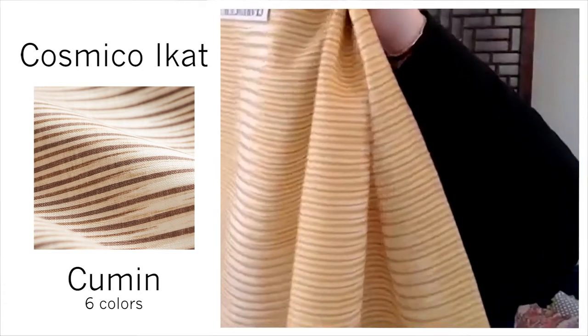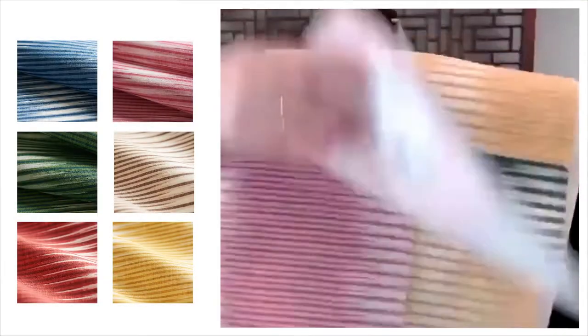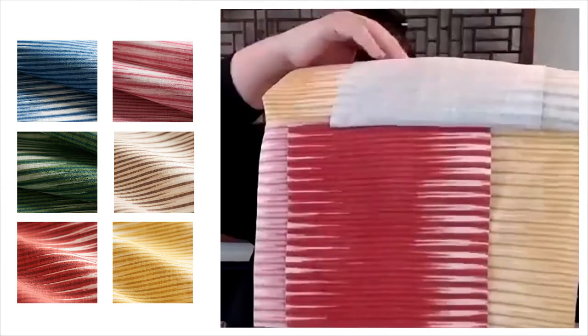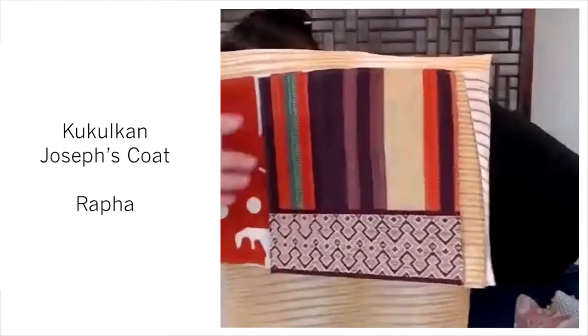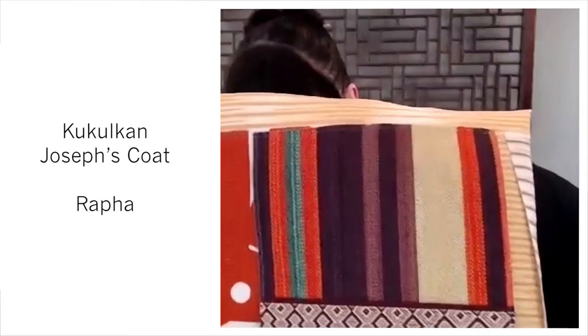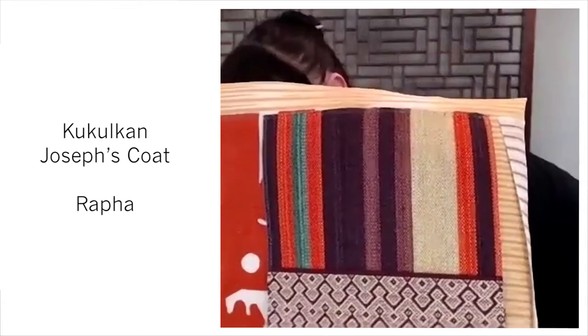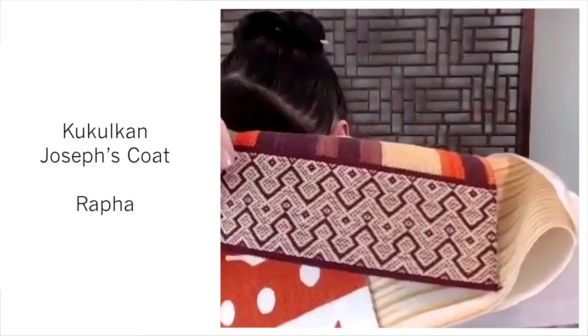Cosmico iCat — you've seen a couple of colors. This is on a crisp linen ground. It comes in Sol, Malachite, Aegean, Carmine, Orchid, and Cumin. A really fun take on an iCat, and that great Malachite green. This is Kukukan and Joseph's Coat. And this tape trim is really fabulous — it's called Rafa, in color Mulberry, and there is raffia in it. This gives it a really unique look.